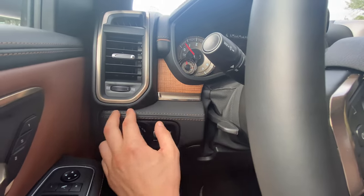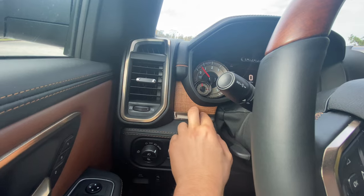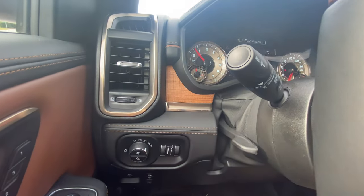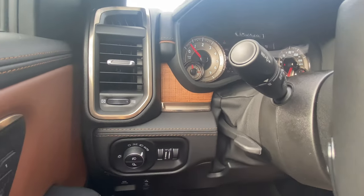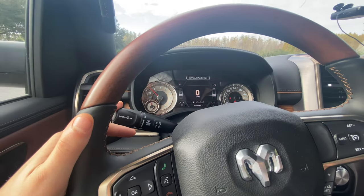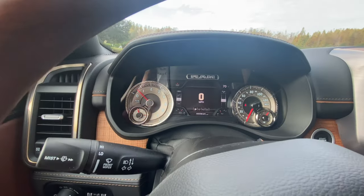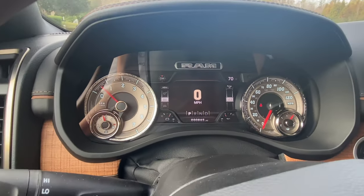Very soft leather trim with contrast stitching, and more aluminum surrounding the air vent. There's some wood grain trim here with barbed wire aluminum etching — not sure if the camera picks it up, but that's going to be a reoccurring theme in this truck. We're also going to have rain-sensing wipers — a great feature. As far as the gauges, they also have that barbed wire on the outside of the speedometer and tachometer — really cool design.